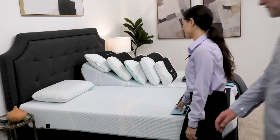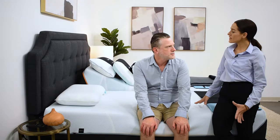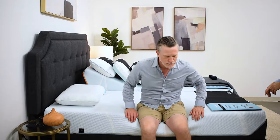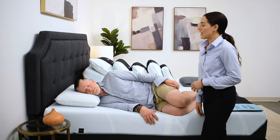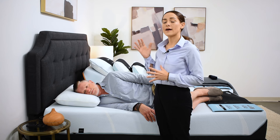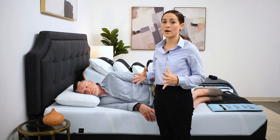So Dave, come on over. We have a pillow here already that we'll be using, but before we get started, I'm going to ask: what is your preferred sleep position? On the side. Alright, so we'll have you start there by laying on your side. With any pillow, what we're looking for is to make sure that the pillow is giving you an aligned neutral posture in your preferred sleep position throughout the night.